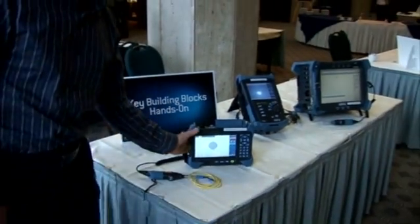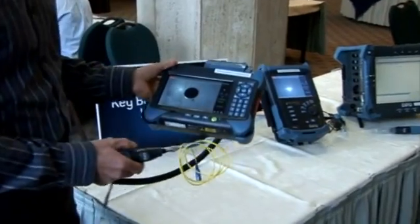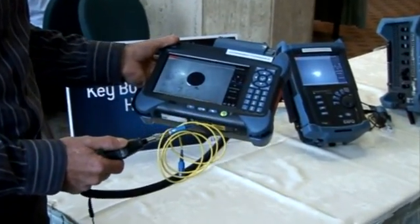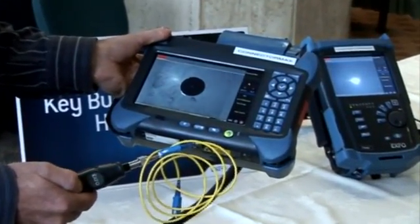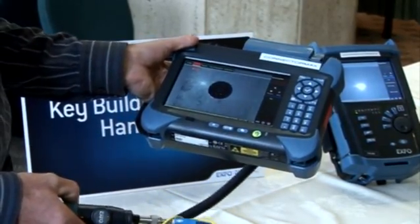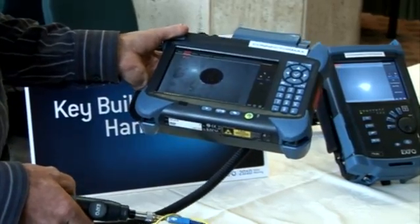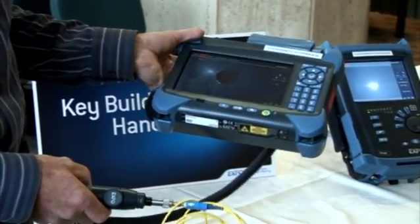So what does this software allow you to do? It allows you to capture images of your connectors, but not only capture them, but also analyze them. That software will provide you an analysis result of your connector image under 4 seconds, thus eliminating the guesswork and saving you time in the field.